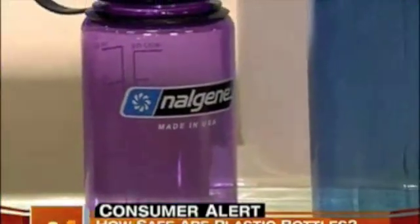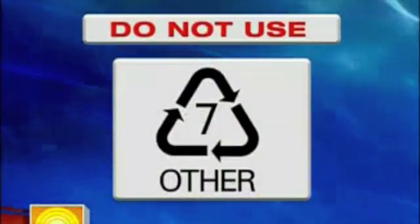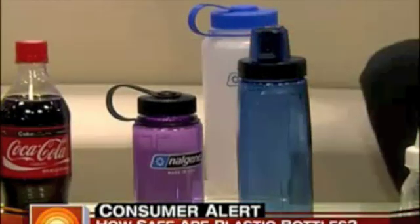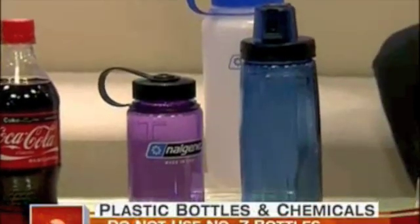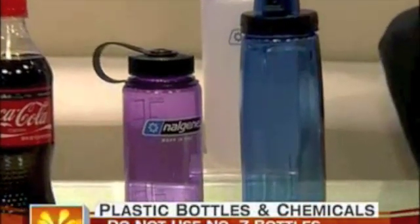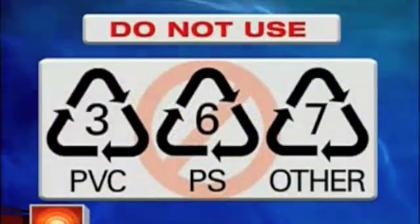Nalgene bottles — which a lot of people haven't even heard of — these are the ones in the center here. Those, if you look in the triangle, some of them have the number seven. You suggest never using those bottles? That's why it's especially important to look at the bottom of the bottle and identify the number. Number seven — bisphenol A — is a chemical that mimics hormones in our body. But are those bottles dangerous on first use or only after reuse? The bottles with the numbers three, six, and seven are not safe for use across the board.